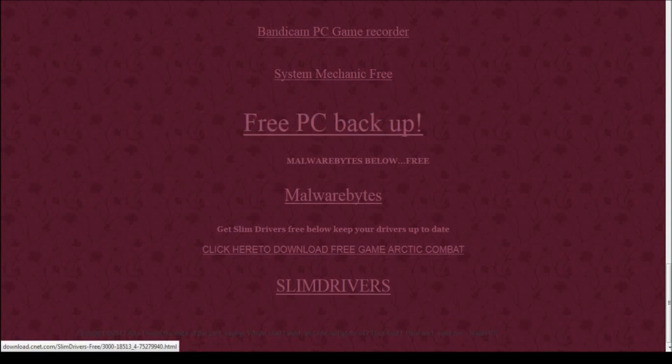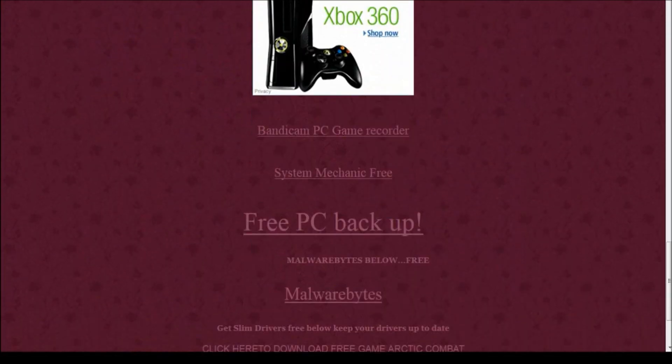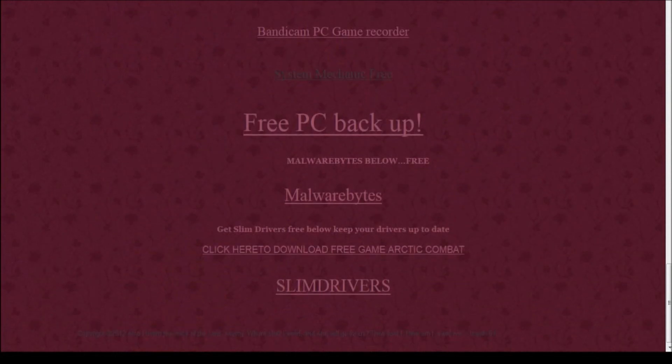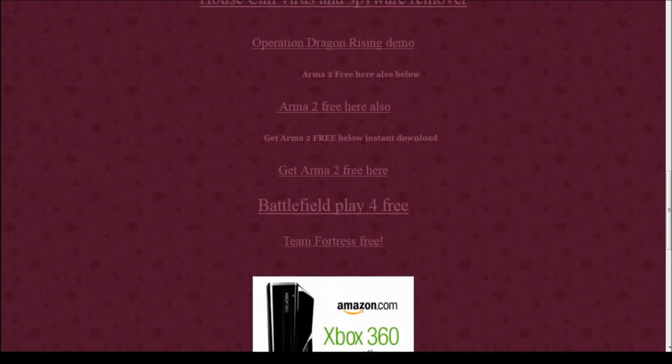You don't need to pay money for any of these things - they're all free. If you want to keep your computer up to date with the latest drivers, click Slim Drivers here and that will keep your drivers current. One last thing I want to mention: System Mechanic is a great program. If you have a slow computer, want to tune it up, or Windows is giving you errors and pop-up errors, System Mechanic Free is basically like a mechanic - you install it, run it, and it tunes your computer up.